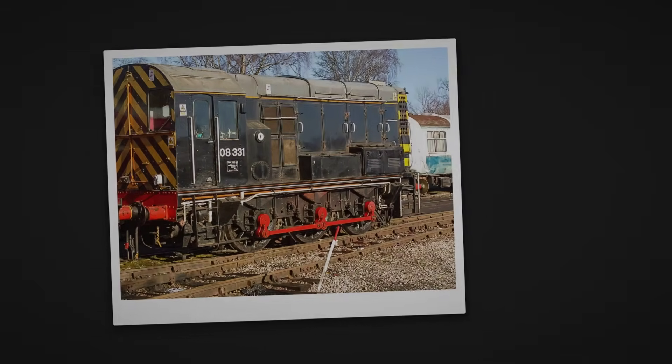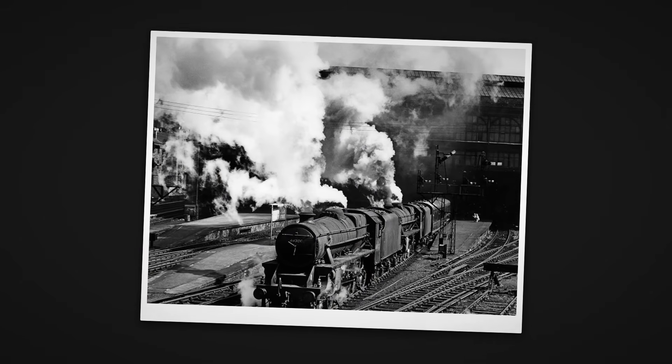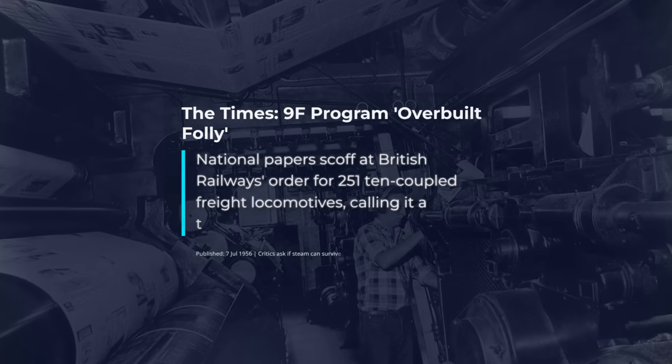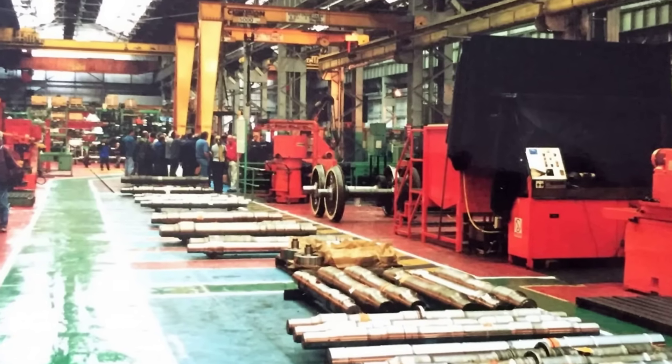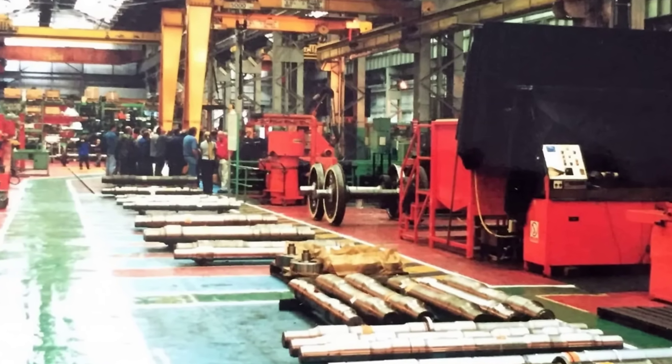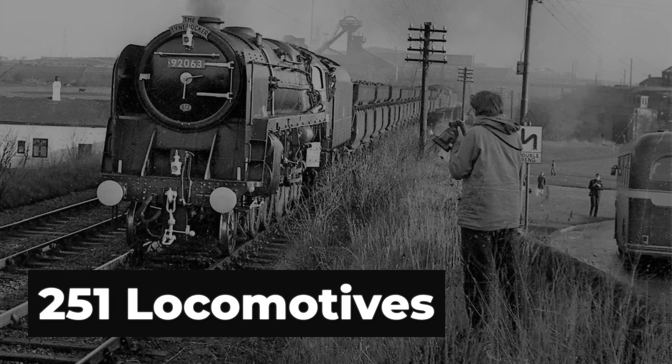All this came at a time when official policy was already shifting toward diesel and electric traction. The press labeled the program a monument to overbuilding, with one columnist quipping that the 9F seemed to have wheels enough for two engines. Despite the skepticism, the build rate stayed brisk, with output logs from Crewe and Swindon showing long runs of Class 9F locomotives rolling out between 1954 and 1960, with batches sometimes completed in as little as a few months.